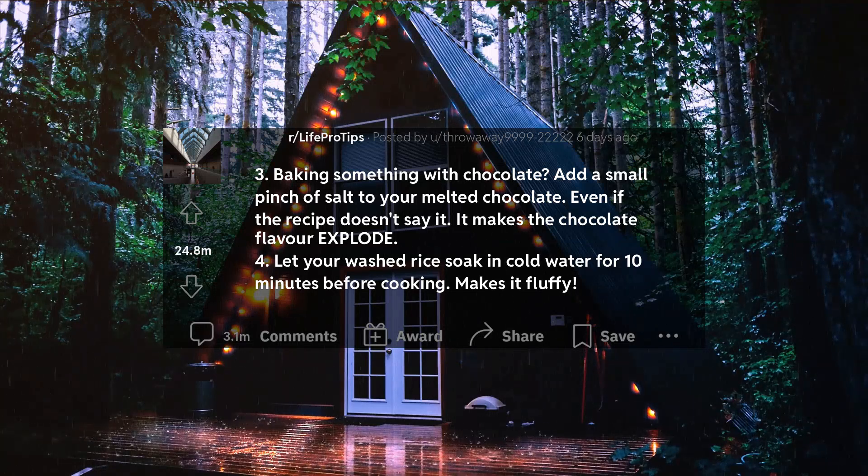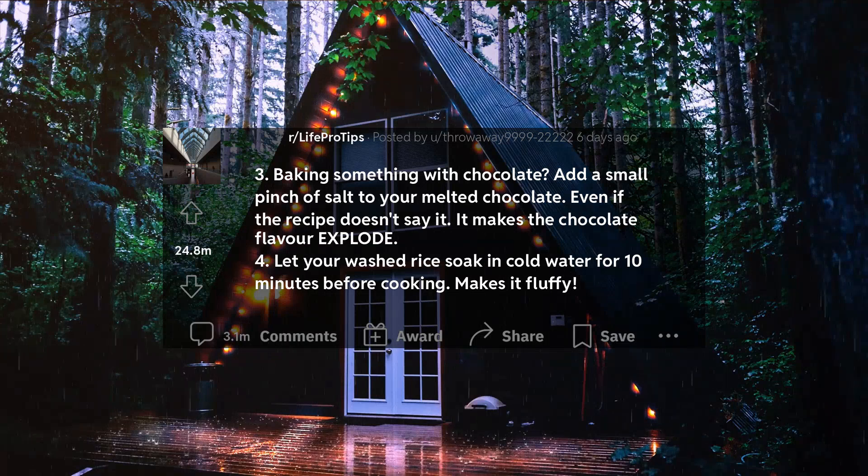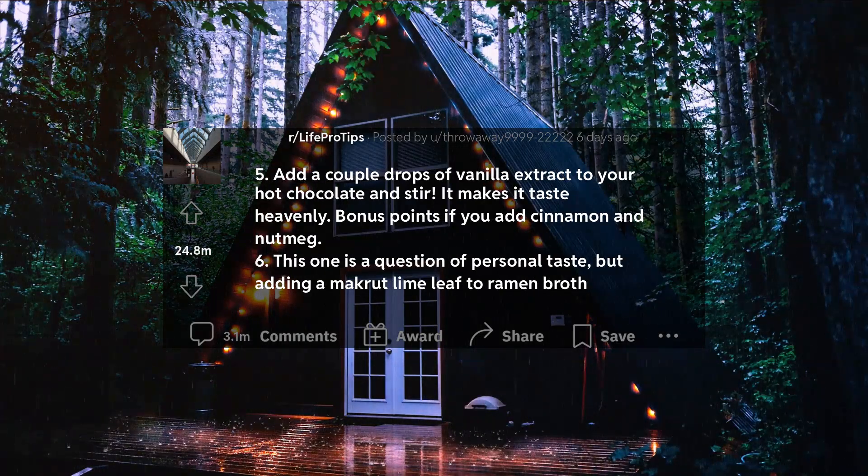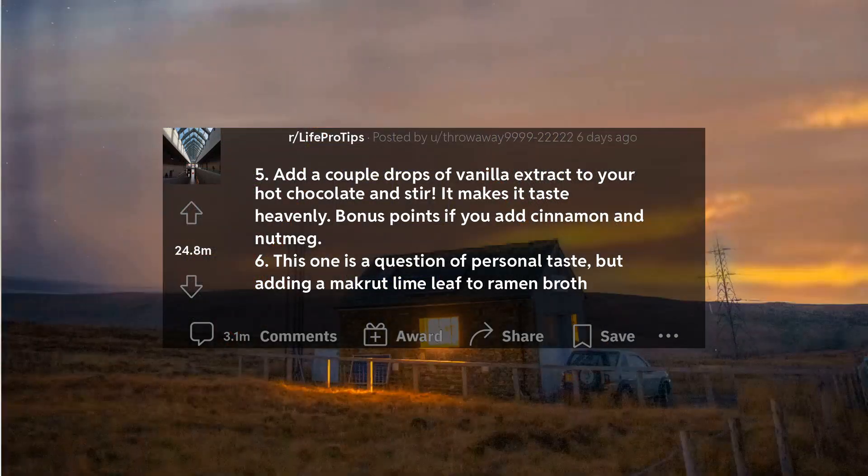4. Let your washed rice soak in cold water for 10 minutes before cooking. Makes it fluffy. 5. Add a couple drops of vanilla extract to your hot chocolate and stir. It makes it taste heavenly. Bonus points if you add cinnamon and nutmeg.